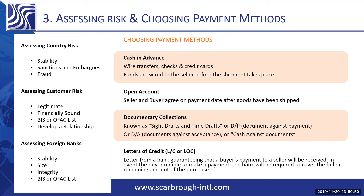A middle ground is a documentary collection. You have either two types: sight drafts or time drafts. With sight drafts, you send the documents to the bank. You do not release the documents to the buyer, and the bank will only release the documents to the buyer when payment is received. The bank does not have an obligation to pay for the shipment on the buyer's behalf.